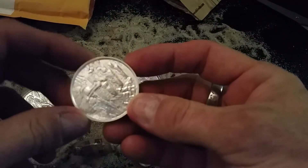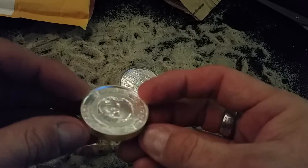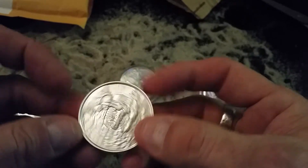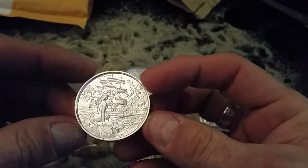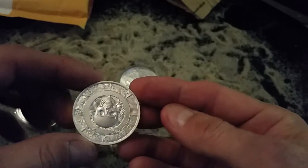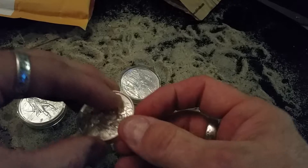I am happy to present to you the Siren! They're beautiful coins — two ounce. I now have the complete set and I wanted to share what the set looks like. They're really neat looking — they just look really good.